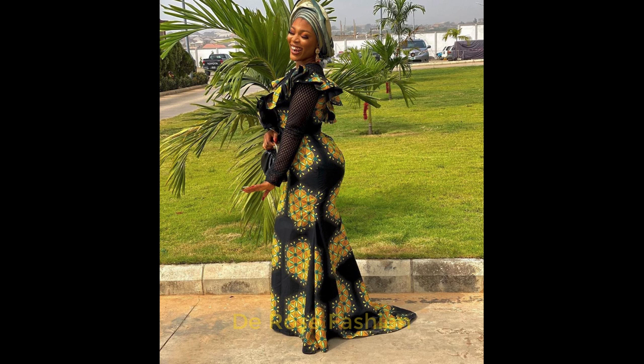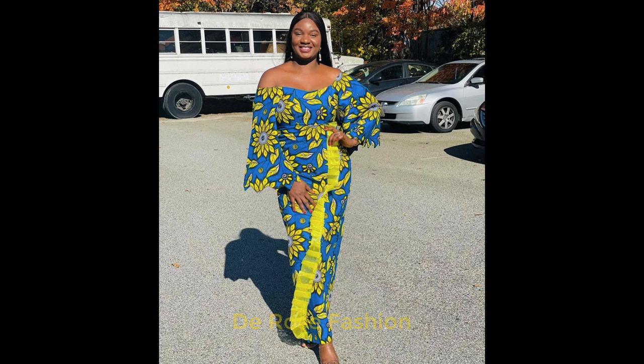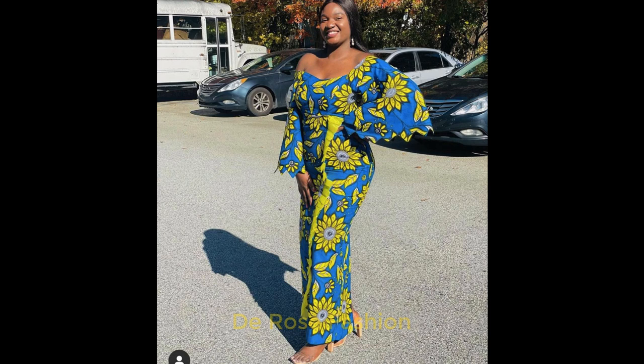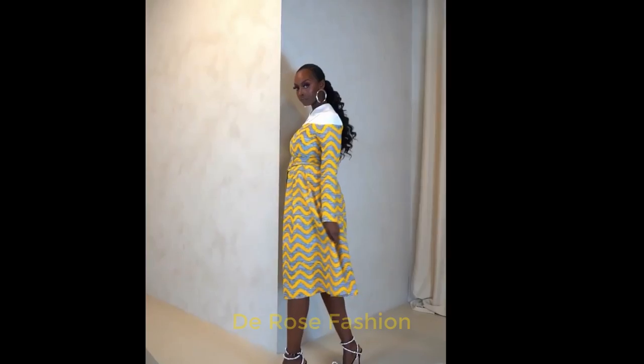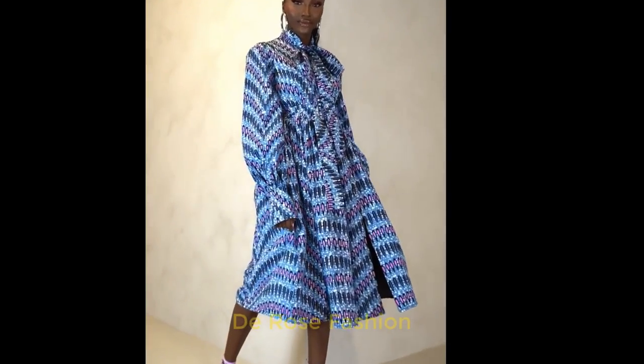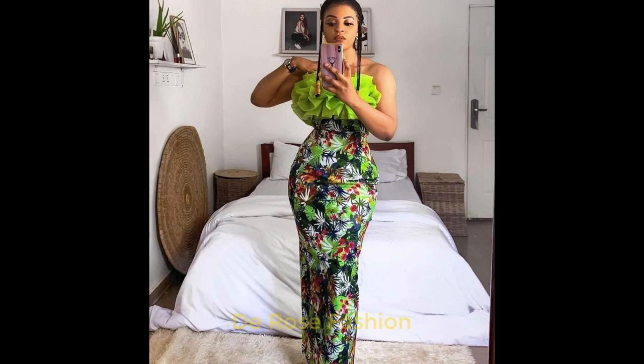Look at this Ankara style here — look at the back, looking so beautiful. Look at this gown; it is lace and it's beautiful. We have this purely Ankara gown here looking so beautiful and glamorous — you can't miss this, it's too beautiful. We have some collections here from Ofure Kushio; these collections are amazing. You can check them out on Instagram or anywhere they have these collections available. These Ankara styles are looking so beautiful and glamorous.